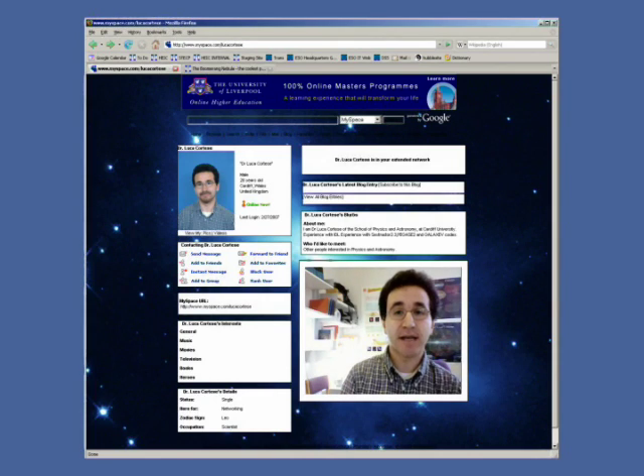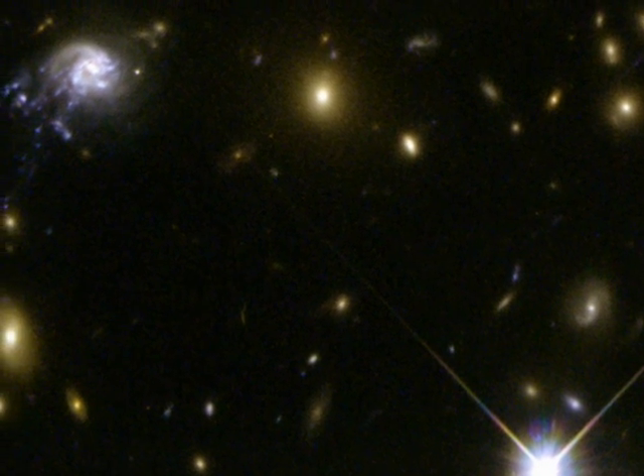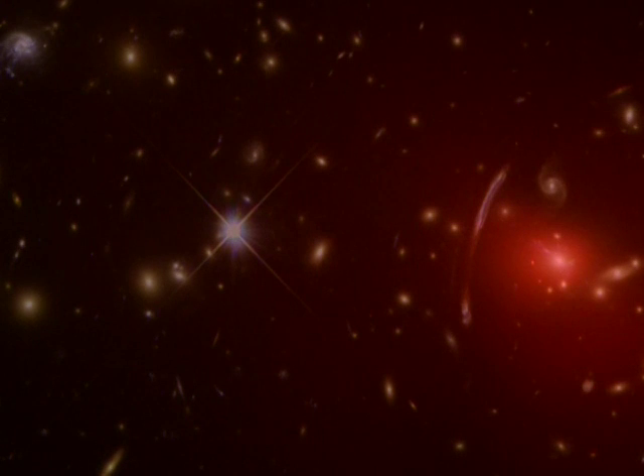We were looking at the Abel Cluster 2667 and we realized that this galaxy was falling into the cluster center at a velocity of approximately 3.5 million km per hour. Abel 2667's enormous gravitational field is generated by the combined contribution of the cluster's dark matter, hot gas and hundreds of galaxies. As the galaxy plows through the cluster, its gas and stars are being stripped away by the hot plasma in the cluster, which can reach temperatures as high as 10 to 100 million degrees.